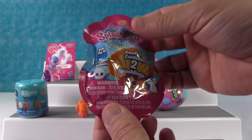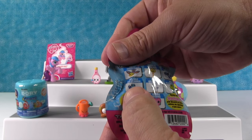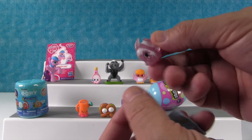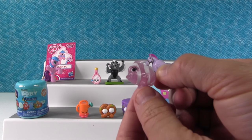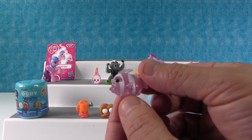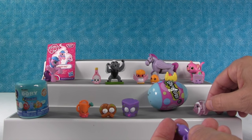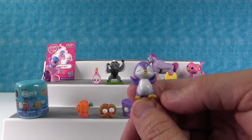I'm going to open the Splashlings. I hope we get the little blue crab or lobster — that's Claudio. I did not get Claudio. We got the angel fish — that's Angelina. She is an ultra rare, very pretty. And this is Dipper-a-doo, which is a common.